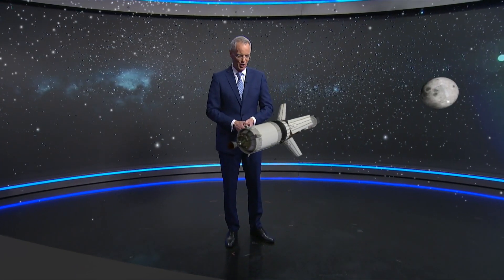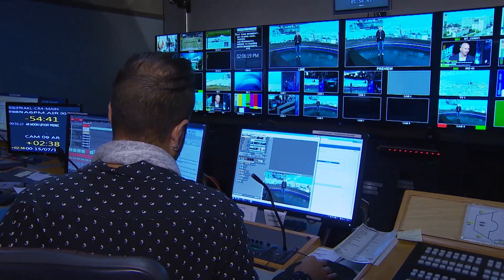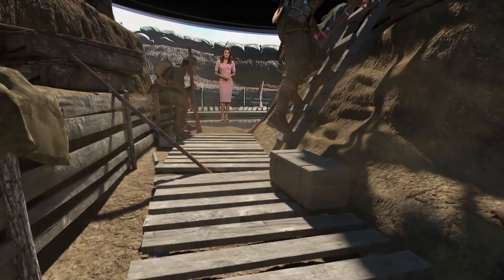We were already a fairly heavy VizAti-oriented house and went down a route of how could we utilise our VizGraphics tools, VizAti stations, and more importantly our creative talent in developing what we needed to be immersive.